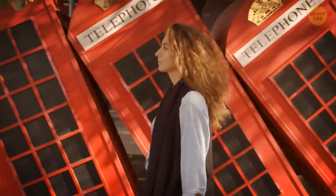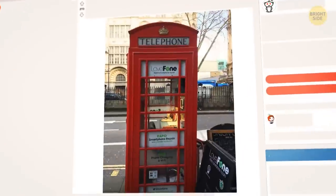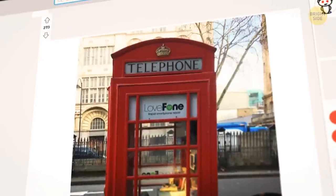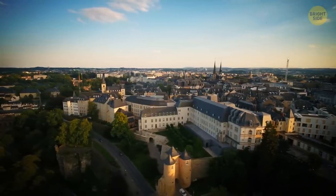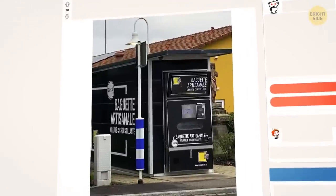Back in the day, red telephone boxes were in high demand. Nowadays, when every person has a cell phone or two, not so much. So telephone boxes are being used in different ways — this one, for example, is now a smartphone repair shop. Luxembourg is a small but rich country squeezed between France, Germany, and Belgium, and they have baguette vending machines.